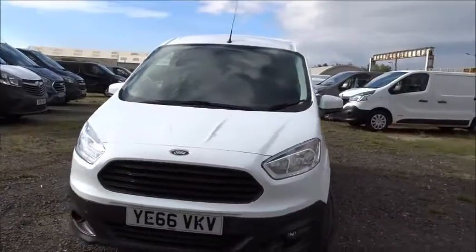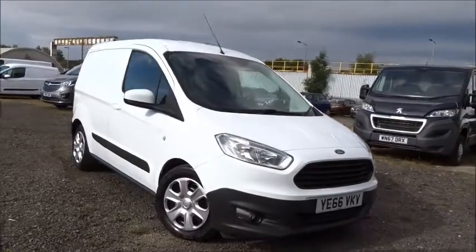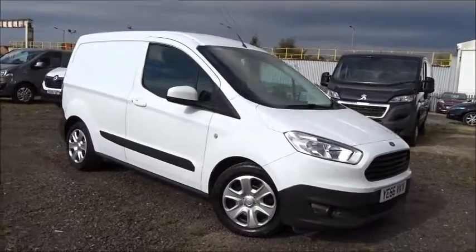The van is available today at Pentagon. For more information please contact the sales team — we're more than happy to arrange your viewing or test drive at your convenience. Thank you very much for watching, hopefully see you soon at Pentagon.